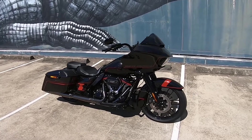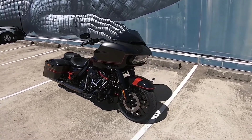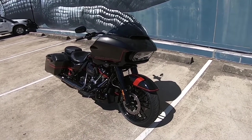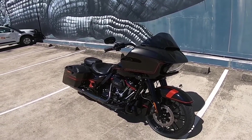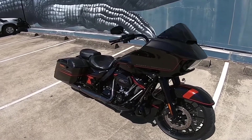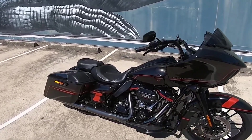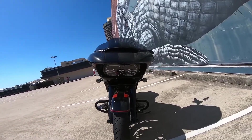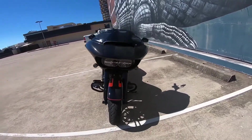That is just pure sex on two wheels. 21-inch front wheel — that's the biggest front wheel you can get on a bagger, factory. 117 cubic inch engine. You've got the shark nose fairing, which we all know and love. Custom paint on the CVOs.